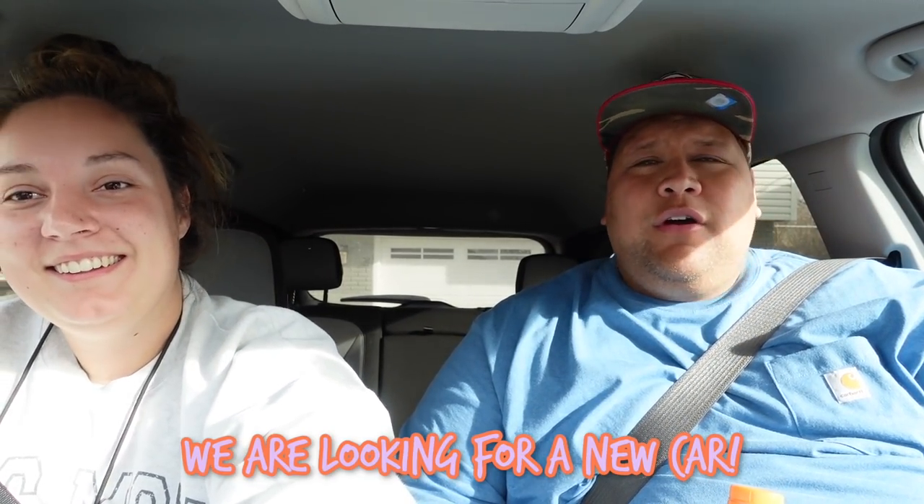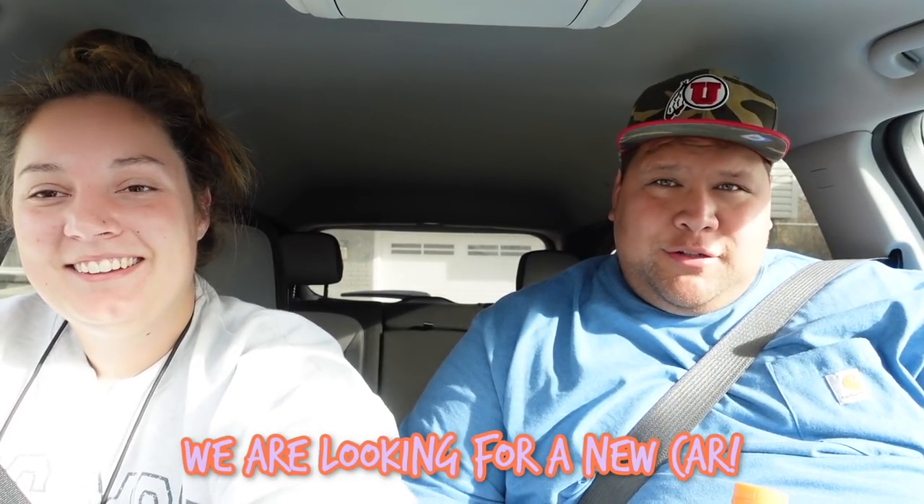Today we're going to go look at cars and hopefully purchase one. I left my last job and had a company car with them, so I obviously have to give it back. Now I need to go buy a car because I need one for my new job at Oasis. I've been in a company car for the past five years, so we've only owned my car and leased through the company. Anyways, we're going to go buy a new car!